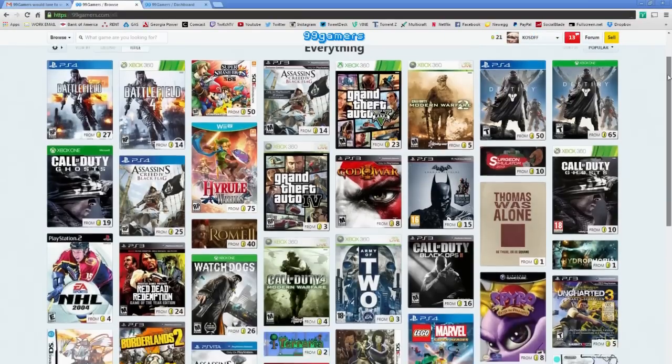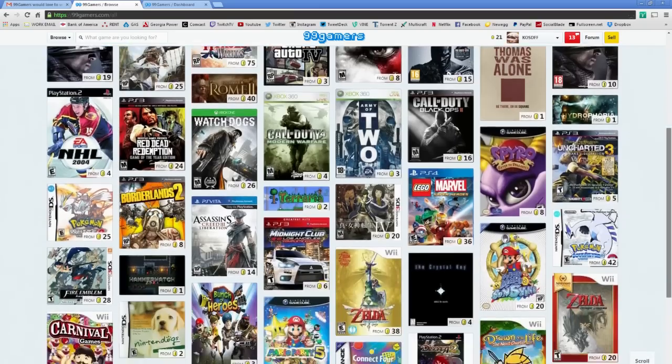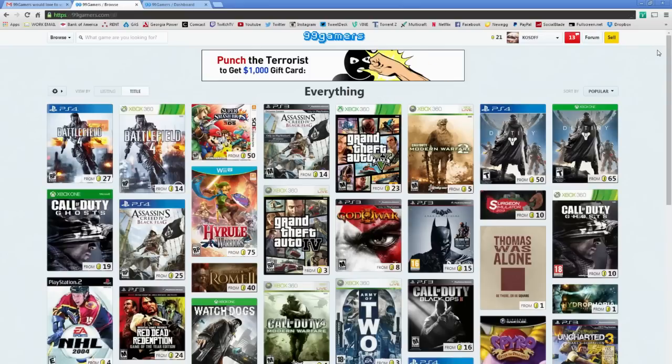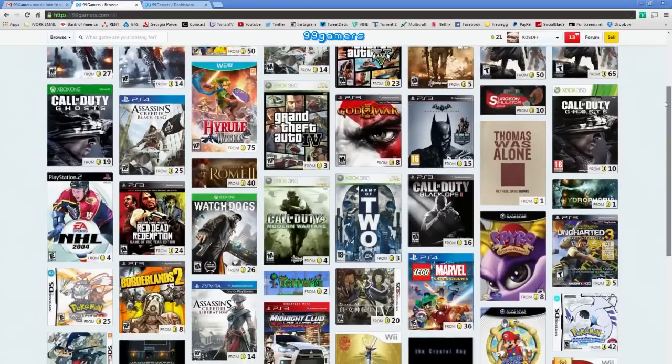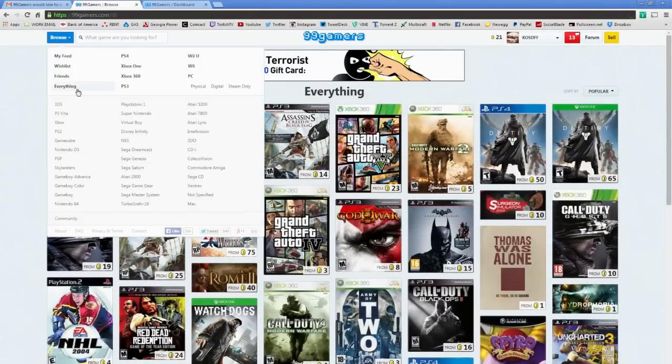One thing I also want to say is they have an incredibly large amount of games available. This isn't a site where you're only going to find a couple of games on the latest systems — they have like 31,000 games listed from all platforms. One of the things I'm really looking forward to is going back and playing some of my favorite PS3, Xbox 360, and older PC games.